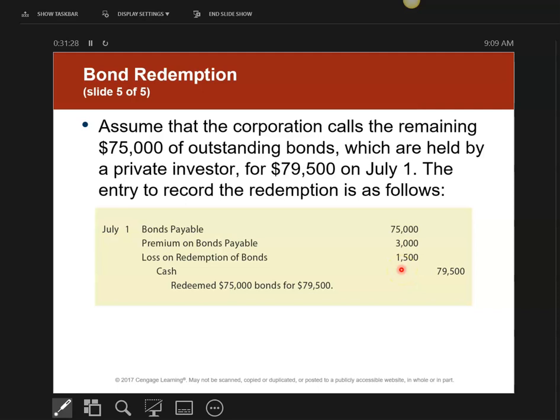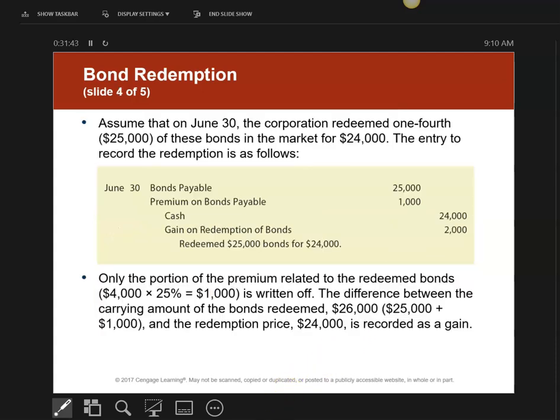It's very important to know, when you redeem bonds, what they're worth on the books and what you are paying. When you pay more than what it's worth, it's a loss for the difference. When you pay less than what it's worth, it's a gain for the difference.